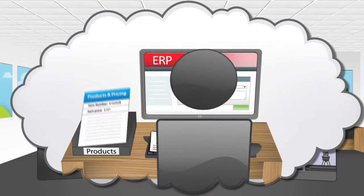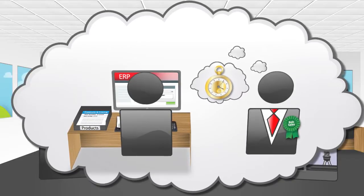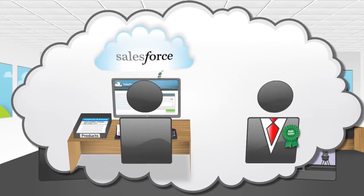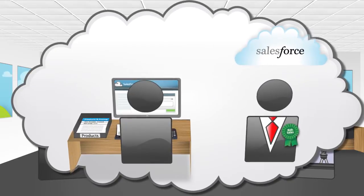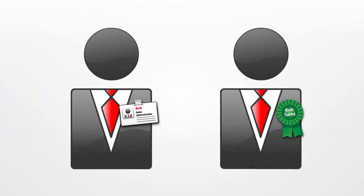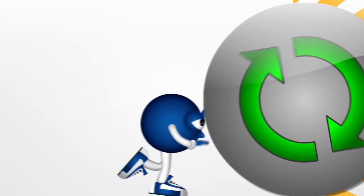Splendid. On the flip side, Bob maintains our main products list and pricing in our ERP system, and he has to transfer this information into Salesforce in order to produce quotes. That's another Bob, right? No, there's only one Bob. Product synchronization is commonplace in Taskcentre implementations. Anything else?